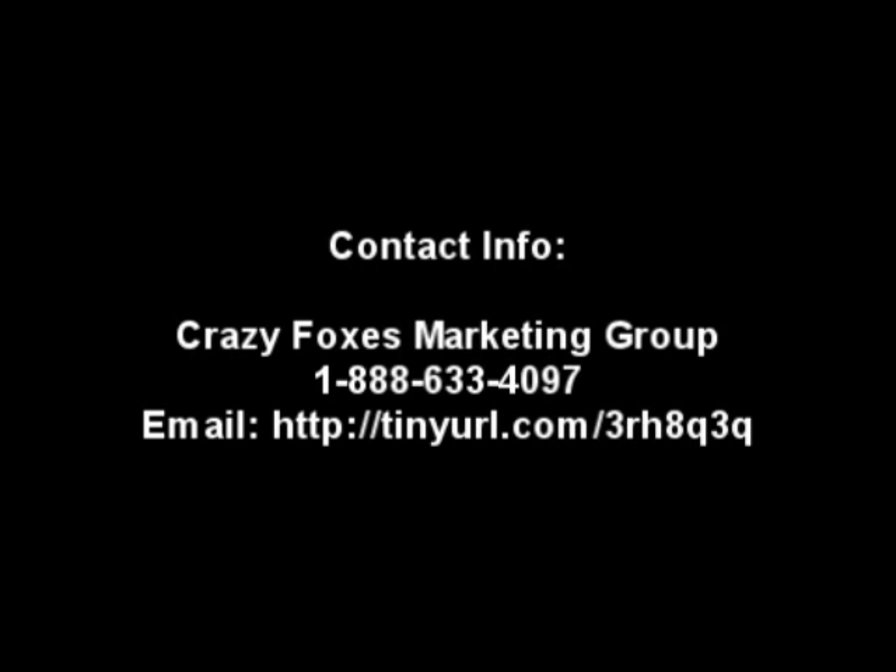Even if you decide not to get a Facebook fan page, I hope that I was at least able to give you some good information today. I know Facebook is relatively new and it's a lot to take in, but it can also be very rewarding. Thank you for your time and I hope to talk to you soon.